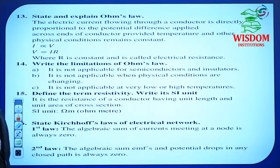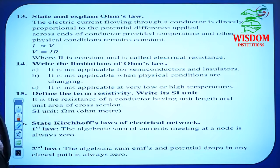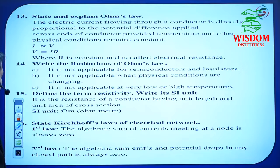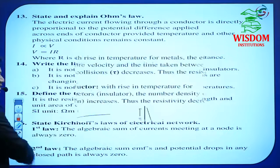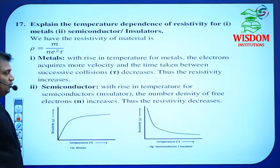Ohm's Law: if asked for 1 mark write only the statement; if asked for 2 marks write the derivation V = IR as well. Resistivity and its SI unit is important. Kirchhoff's laws are important. In Current Electricity, temperature dependence of resistivity for metals, semiconductors, and insulators may also be asked — perfect these three topics.